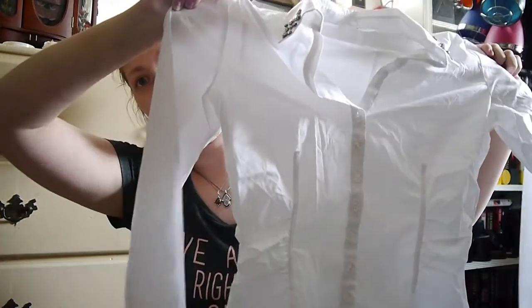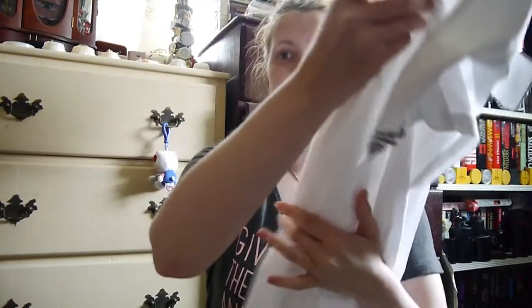The last item from Savers is this beautiful shirt from New York and Company. What caught my eye was the collar — it's just a regular structured white button-down shirt. I figured it would be really cute underneath a sweater. It was only $5.99 and there were no stains or marks on it.